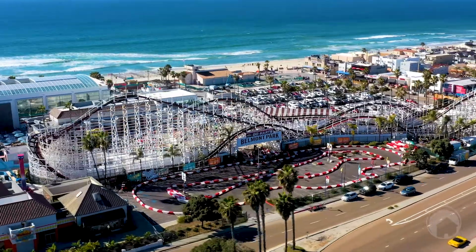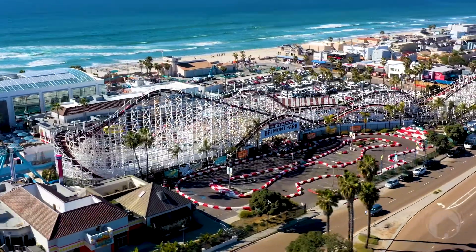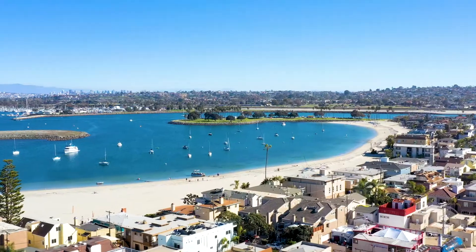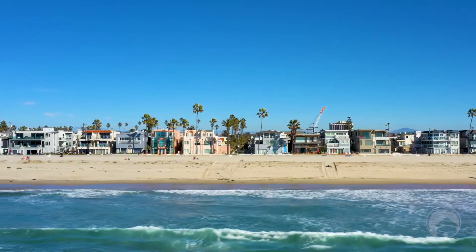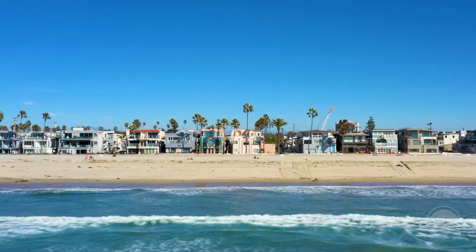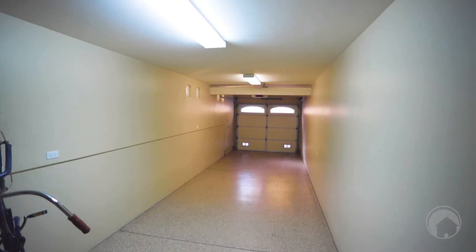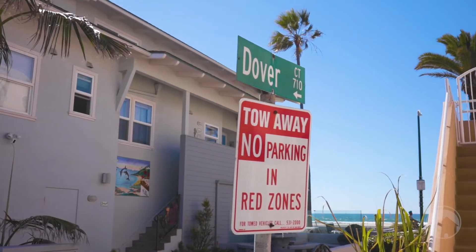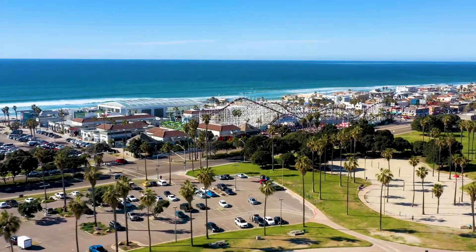Some of the highlights of this townhome: there is fully paid solar on top of the roof, there's also air conditioning which is rare being so close to the beach, there is no homeowners association — which is really important because a lot of townhomes have them — and lastly, if you want everything inside this home, it comes fully furnished.